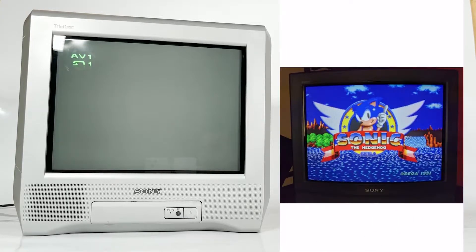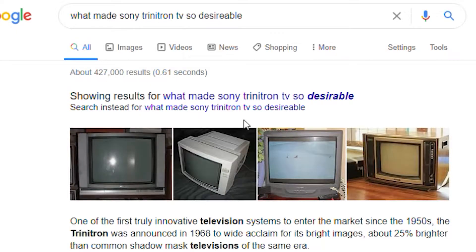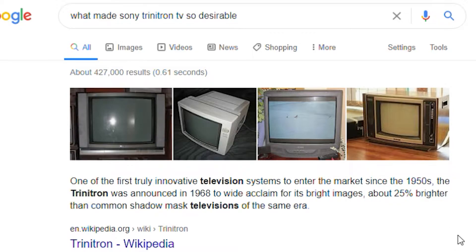As a purchase off Facebook Marketplace, I had a few days to wait around until the seller was happy to deliver the TV to me. So I started researching Trinitron and I wanted to understand what made that brand so desirable 20 years ago and to so many people still today.